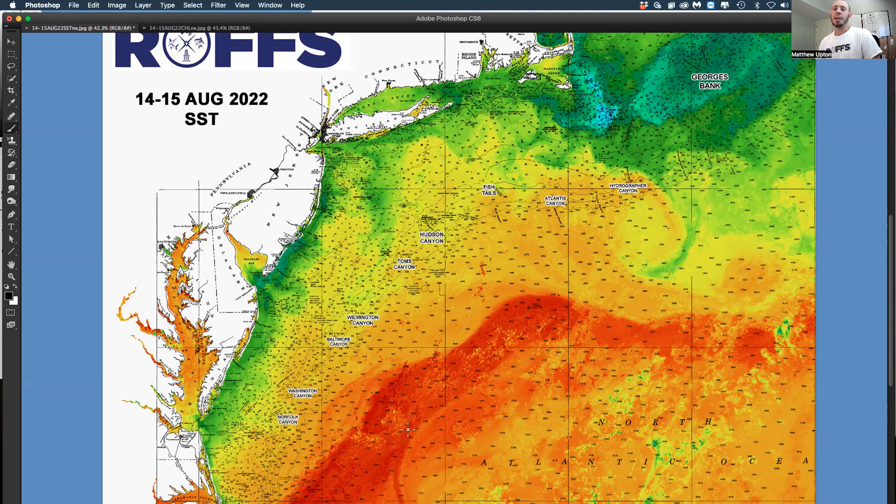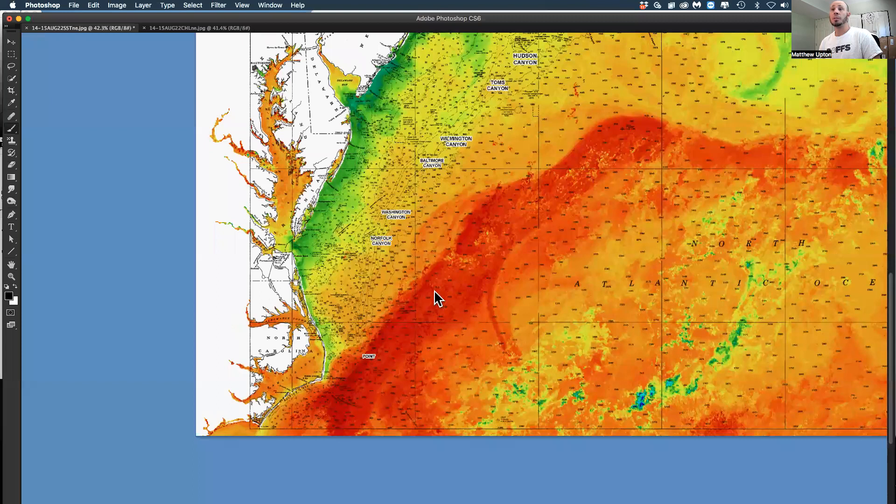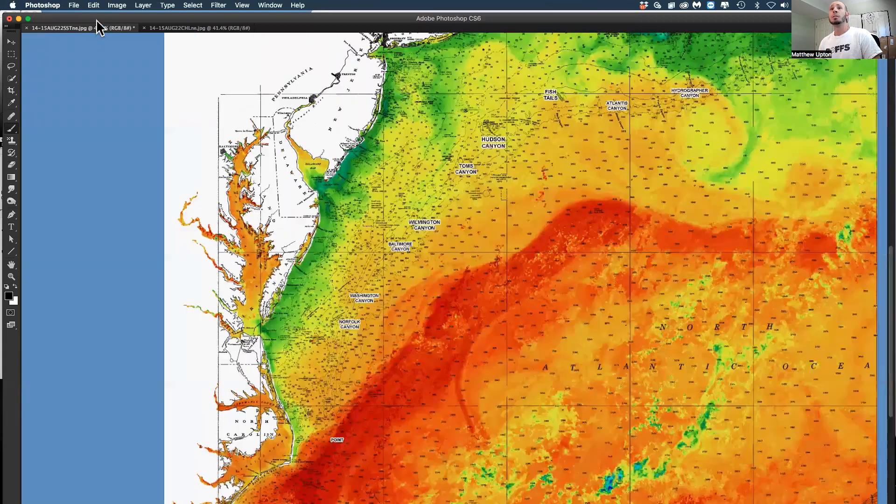The Gulf Stream is running up to 85 to 85 and a half degrees right now. There were some clouds in the area, but the Gulf Stream temperature is confirmed at about 85 to 85.5 degrees.